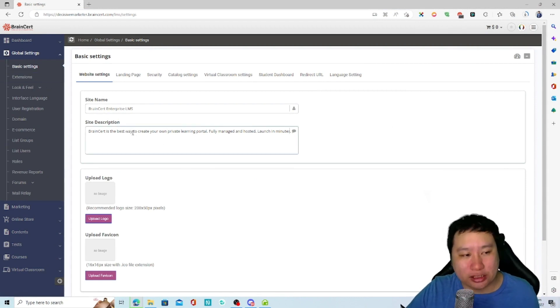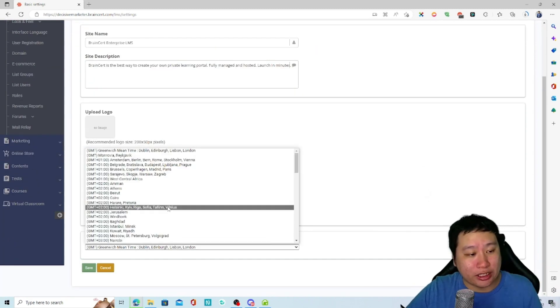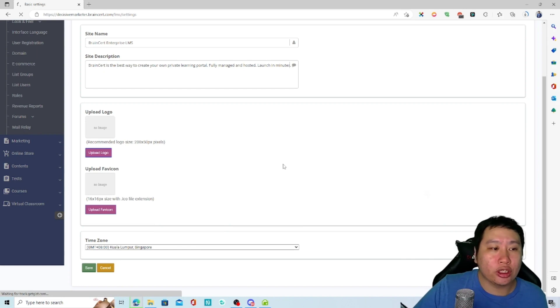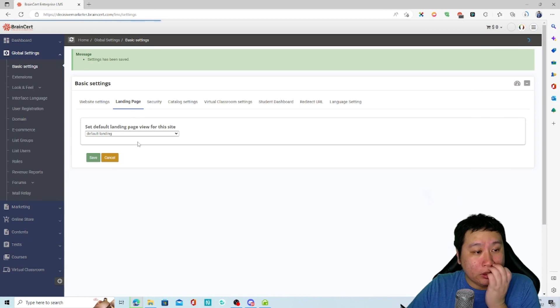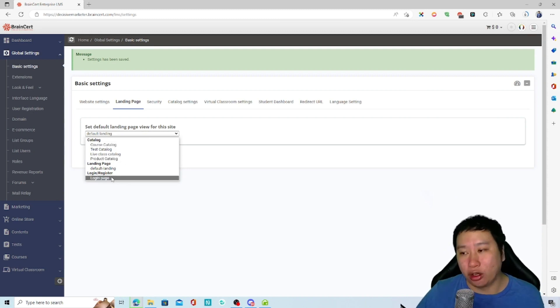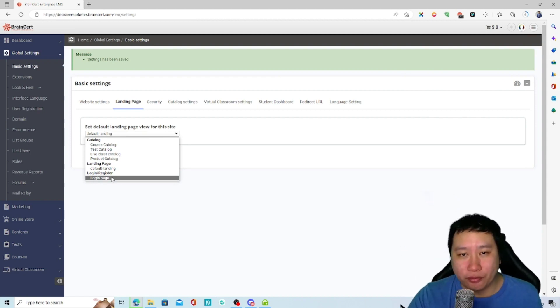In the website settings, you can change the site name, site description, logos, and time zone — I'll set it to Singapore. You can also set up your landing page. When someone views the home page that's what they see, but you can actually change it — for example, to the login page. This is very useful because BrainCert has a ton of features built in.